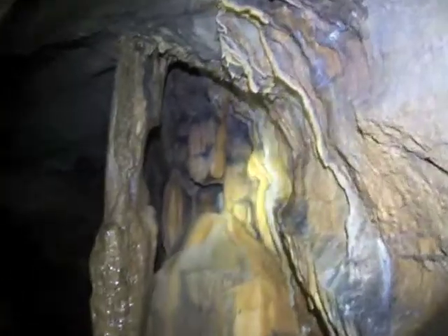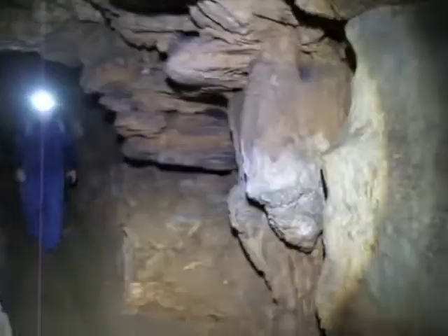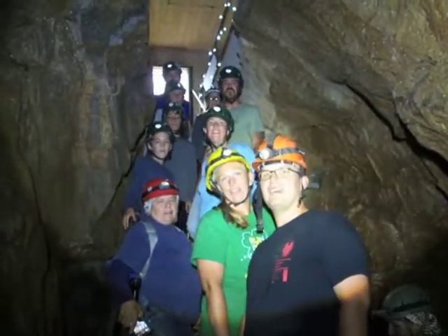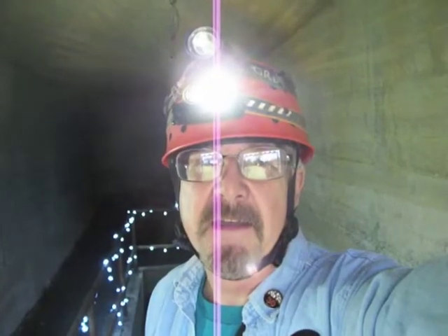Some neat-looking formations here. I like the color. What cave is this? Black Coffee Caverns. That's the end of our trip — had a great time. Went all over the caverns. See you next time!